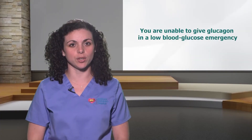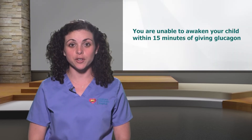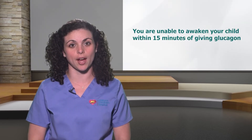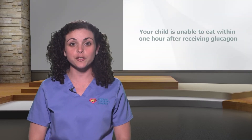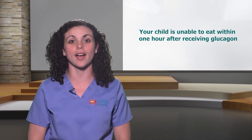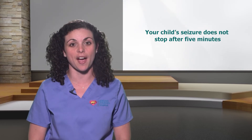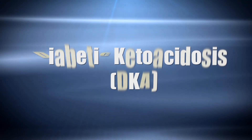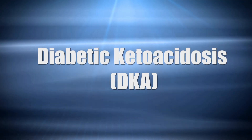It is extremely important to call 911 or your local emergency number if you are unable to give glucagon in a low blood glucose emergency, if you are unable to awaken your child within 15 minutes of giving glucagon, if your child is unable to eat within one hour after receiving glucagon, or if your child's seizure does not stop after five minutes.